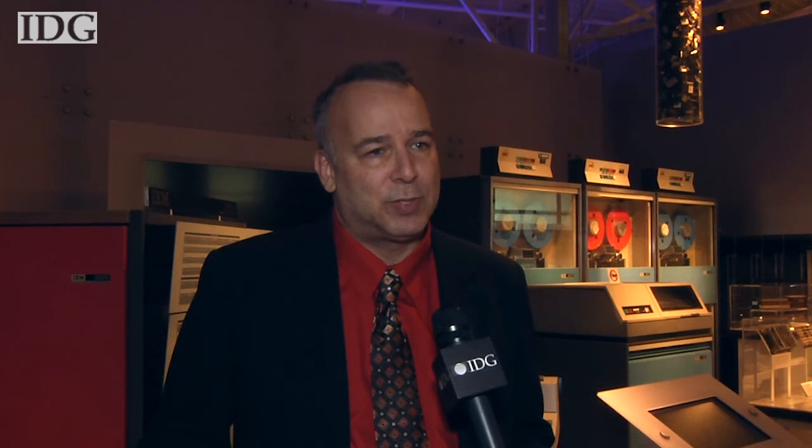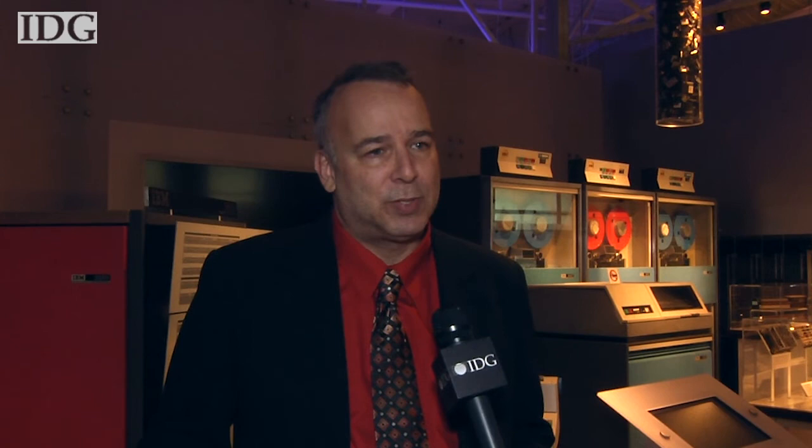Orders flooded in. Programs written for the first models of the 360 can largely be run on the latest Z series of mainframes from IBM shipping today. That is remarkable and helped customers to protect the huge investment they had made in software and applications.